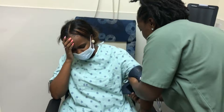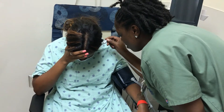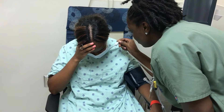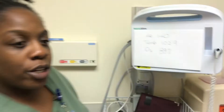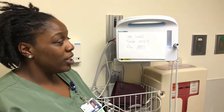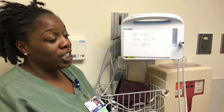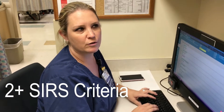How long have you been feeling this way? Two to three days. Do you have any allergies? Yes, sulfa meds. Nurse — heart rate is 140, temp is 102.9, and she's sating at 88%. Two or more SIRS criteria. Sepsis order.